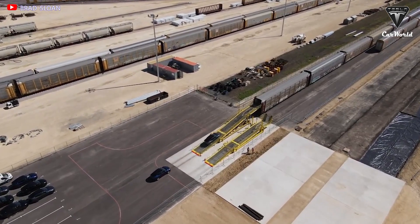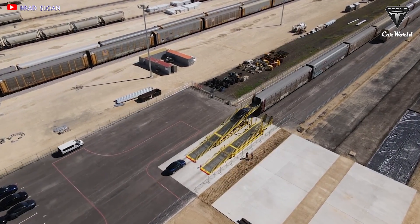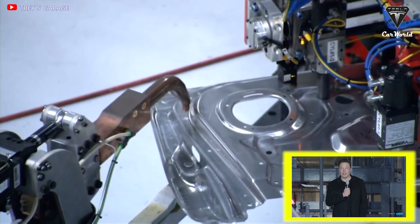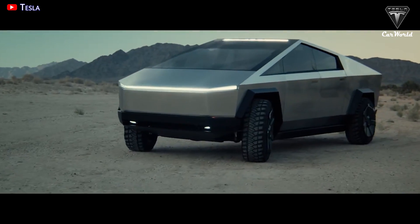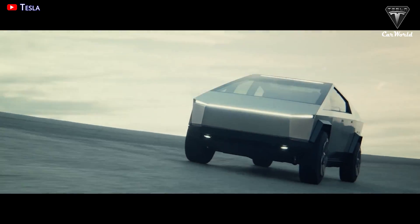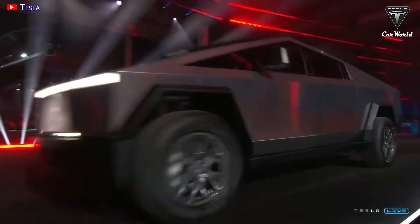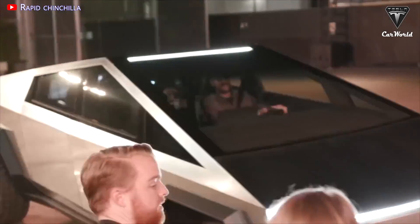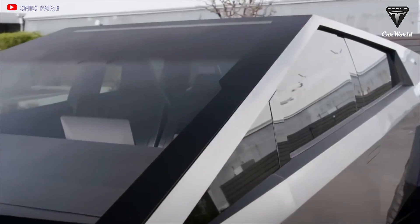Facilities preparations here in Giga Texas for Cybertruck — we're still on track to enter early production in the middle of next year. For three years now, the Tesla Cybertruck has remained a mythical beast, which always drove buyers crazy to have to wait so long. However, there are many signs that it is indeed approaching.